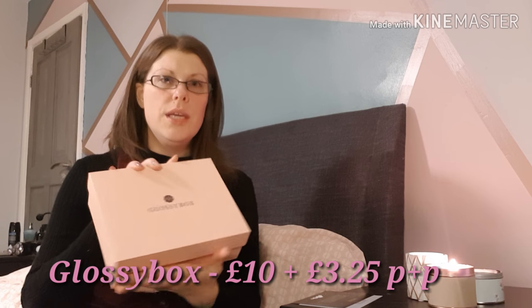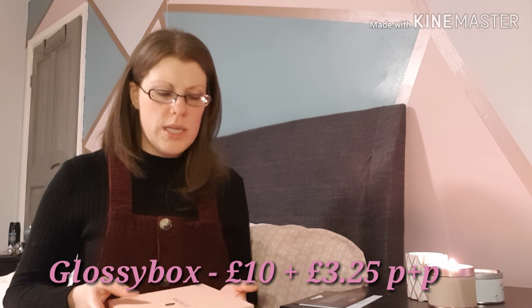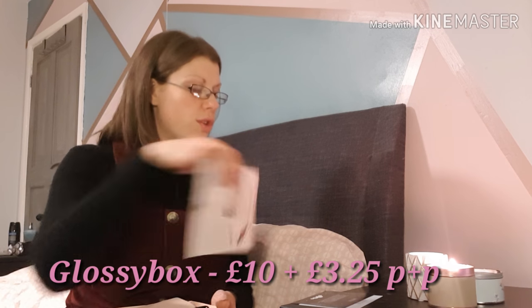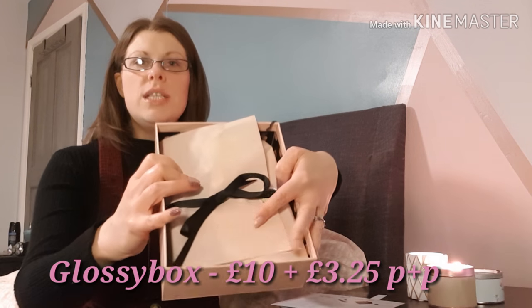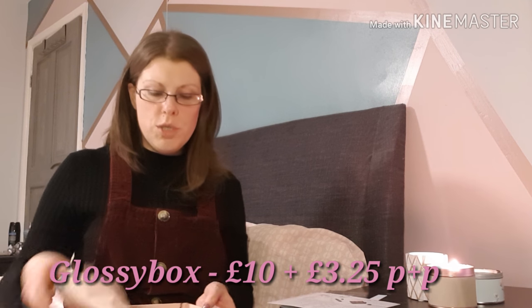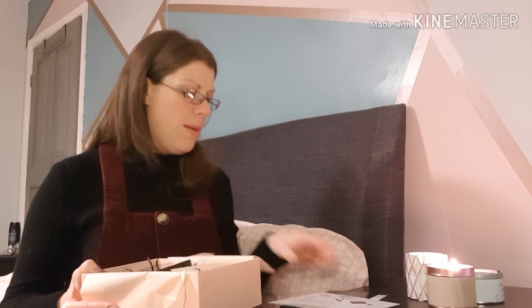The next box I'm really excited to open — it's the November Glossy Box. I haven't had Glossy Box since the summer, and I always rate it. They deliver really good products, it's always really prettily packaged, and for the money it's probably one of the best beauty subscription boxes you can get, especially at the lower end of the budget. November's box seems like it's going to be amazing.